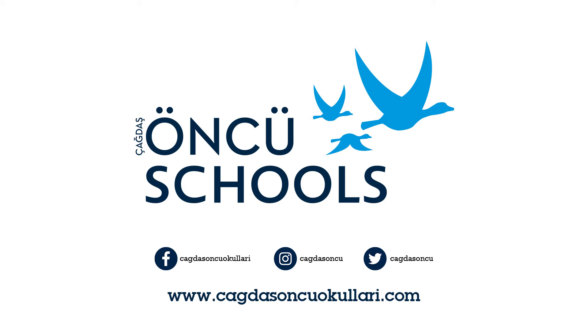Part 1. There are seven questions in this part. For each question, there are three pictures and a short recording. For each question, choose the correct answer: A, B or C.